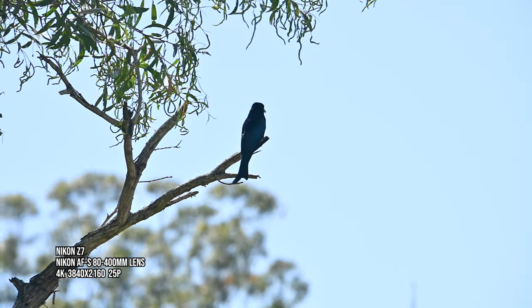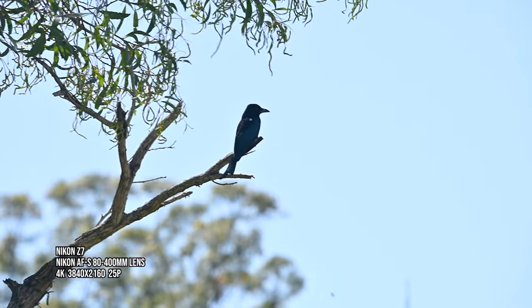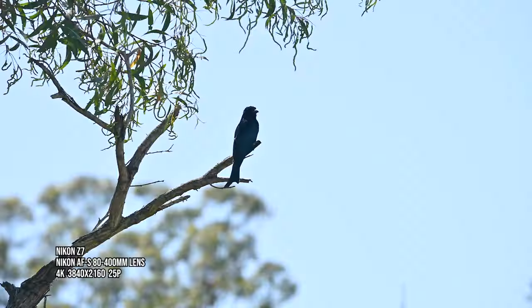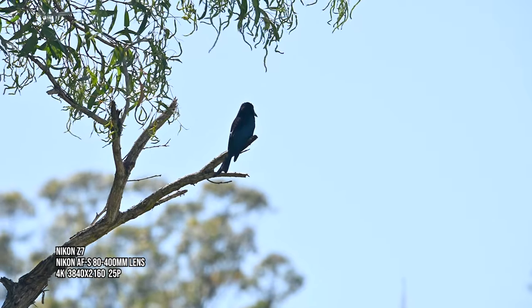At this time of year we see a lot of spangled drongos in this area. I know, not the most flattering name for a bird, but they have a very unique looking dolphin-like tail, and I love those speckles of colour amongst its black feathers.